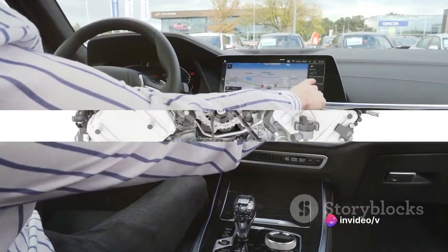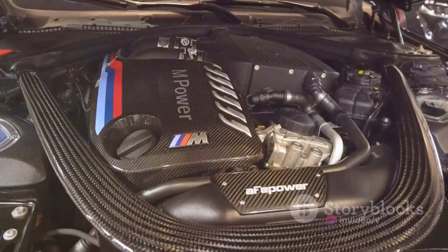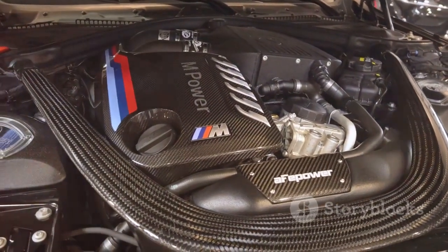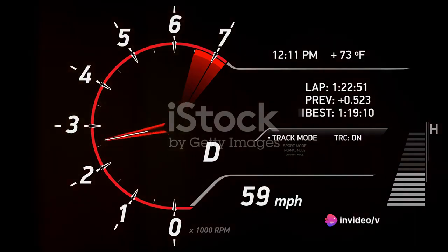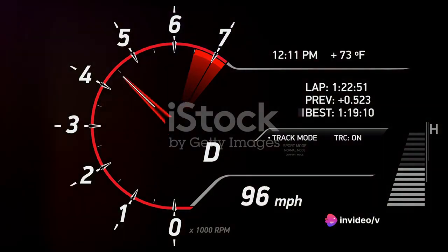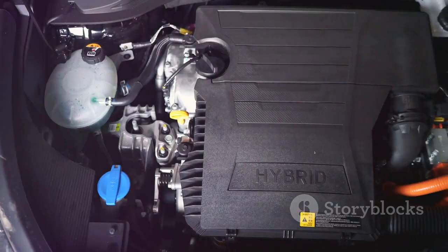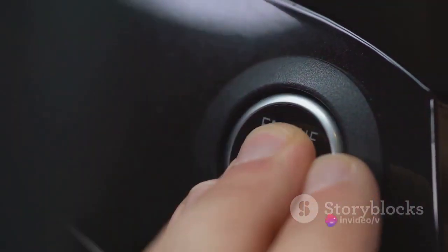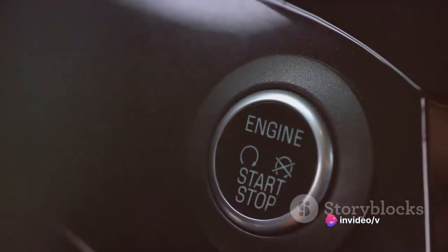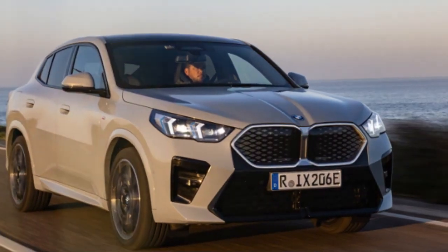But what about the heart of the car — the engine? Under the hood of the BMW X2 lies a beast waiting to be unleashed. This beast is a 2-liter, 4-cylinder turbocharged engine. It's a powerhouse that produces a staggering 228 horsepower, enough to propel this compact SUV from 0 to 60 miles per hour in just 6.3 seconds. The real magic isn't just in the raw numbers — it's in the smoothness and responsiveness of the drive. This vehicle doesn't just move, it glides.